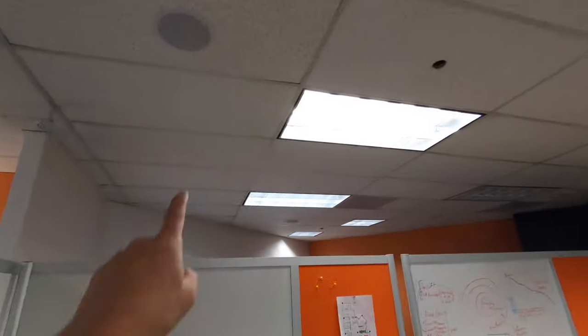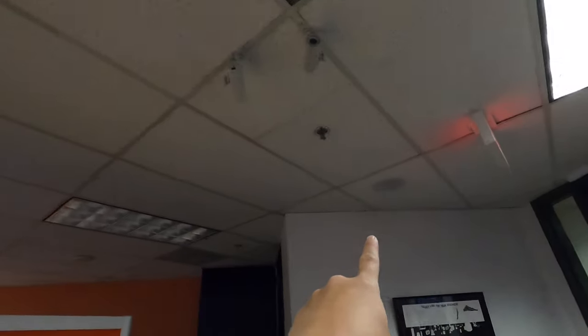Everything's terminating back here with in-ceiling speakers throughout. Basically what we did is we have a two-channel amplifier that's splitting off to a speaker selector. The speaker selector has independent volume control as well as on and off so that they can select which room they want on or off and the level they want it at. The source they're using is just a computer streaming Spotify or Pandora, whatever they prefer.